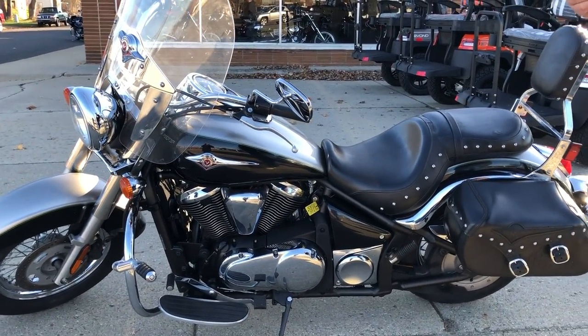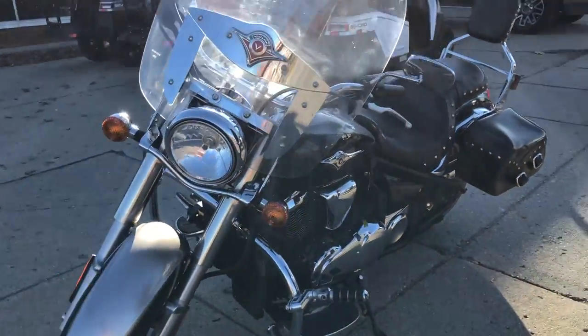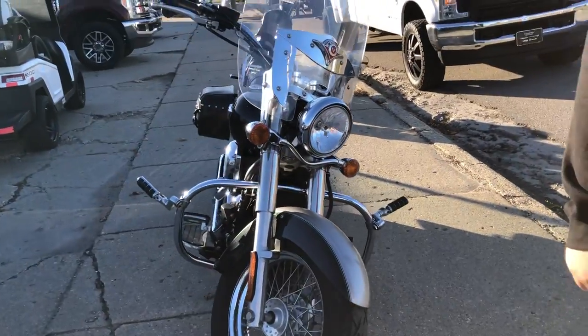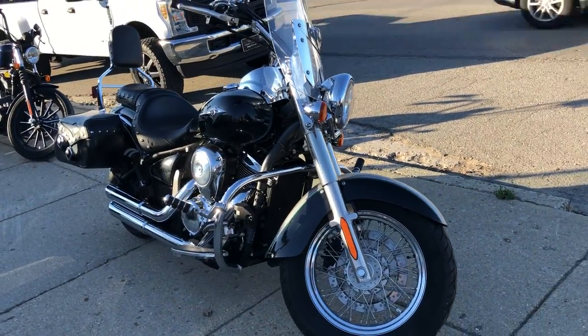That's a 2016 Vulcan 900 for only $59.99 guys. Give us a call, we'll get it done. Click on that little green button that says 'get pre-qualified', fill that out — no harm to your credit, instant decisions — or give us a call at 810-648-9500.